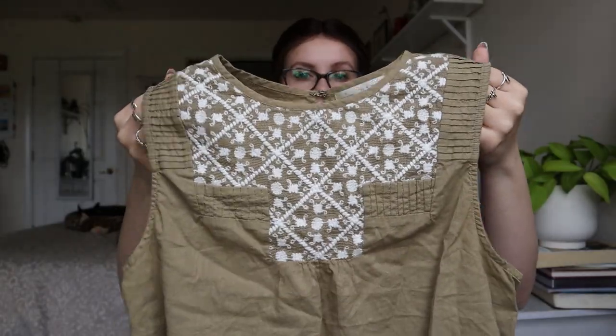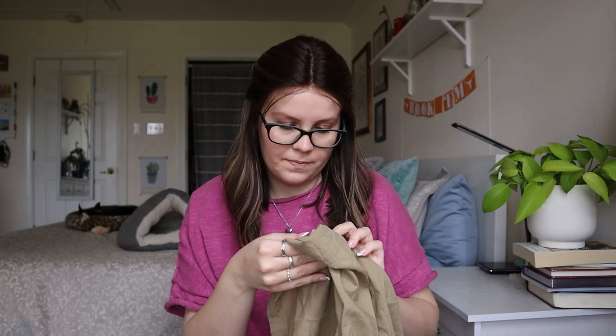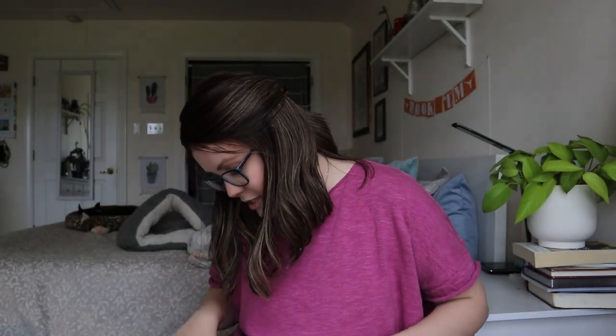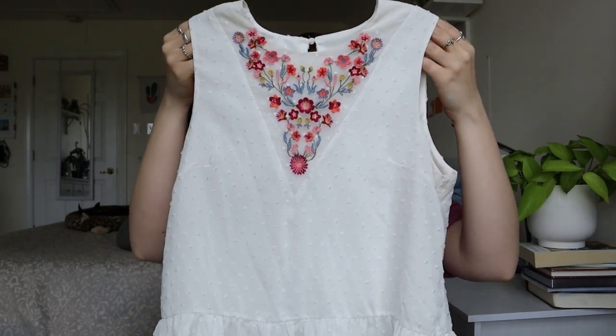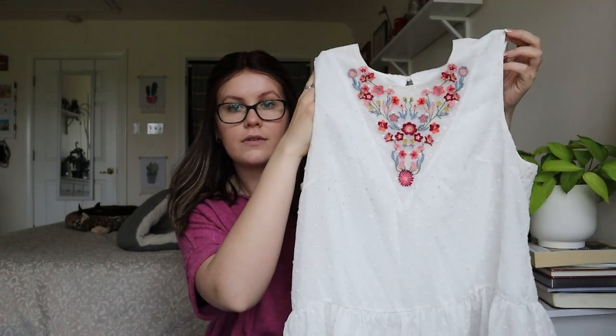Hinge — this is like an embroidered sleeveless blouse with a keyhole at the back and nice embroidery at the front. It's 100% cotton. I could list this one — I wouldn't expect it to go more than about $20, but it's not terrible. Next is Blue Rain — I think they sell this at Francesca's but also TJ Maxx. It's a super pretty white blouse with an embroidered front and Swiss dot ruffles at the bottom. I don't see any really obvious stains on here — I could totally sell this one. Super cute blouse.